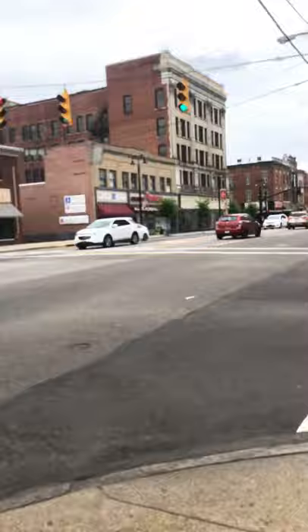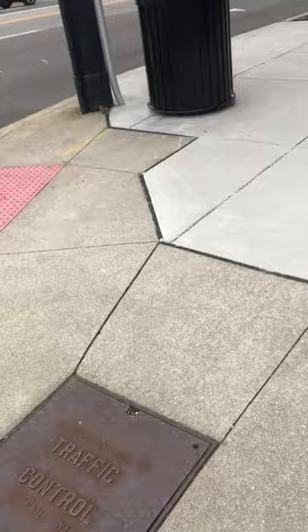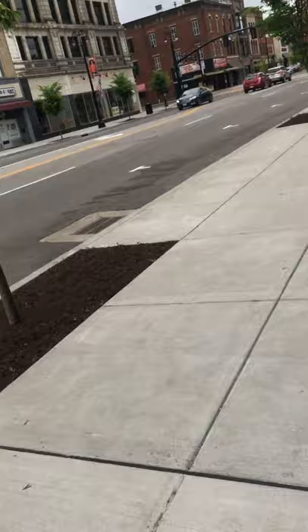This is First Street. As you can see, some buildings. I'm only going to run down it so I don't get hit by a car. Lincoln Way — it's cool.